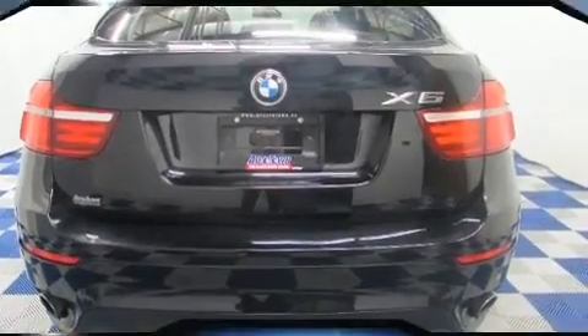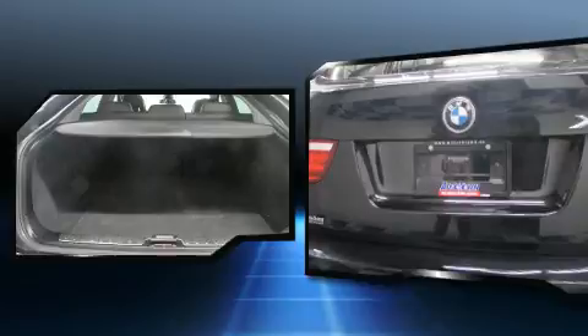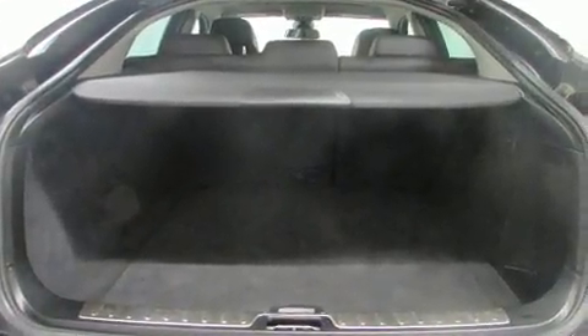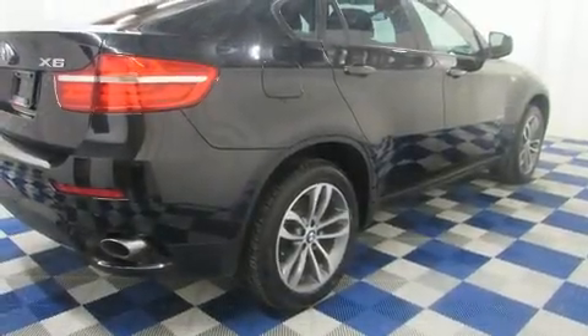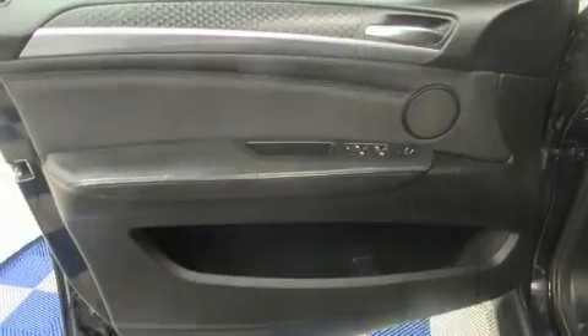BMW prioritized handling and performance with features such as leather upholstery, a trip computer, power moonroof, skid plates, and more. With high-intensity discharge headlights illuminating your path, you'll always appreciate maximum visibility.